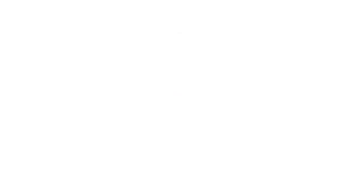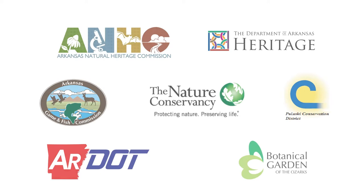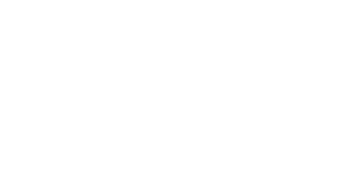There has never been a more critical time to help Arkansas's monarch butterflies. A colossal amount of habitat restoration is needed to reverse the steep population decline of this migrating marvel, and the task truly requires an all-hands-on-deck approach. To learn how you can help, please visit the Arkansas Monarch Conservation Partnership's website at ArkansasMonarchs.org. There are many ways to get involved, and everyone can have an impact.